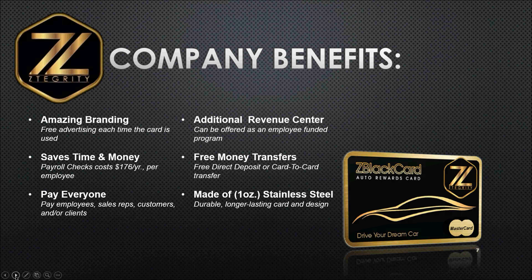There are also some company benefits. You've got amazing branding because you can take the face of that card and have your logo etched on it, just like the MasterCard or Visa logo. It can be your lawn service, your tax preparation service, your credit repair service — any company can have their logo affixed to the very top of that card. Talk about advertising, talk about branding.